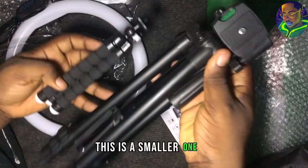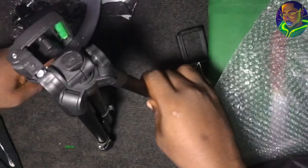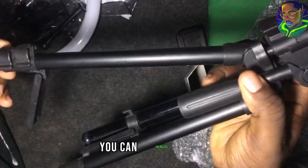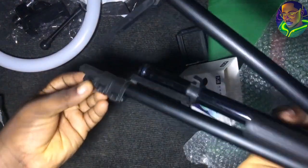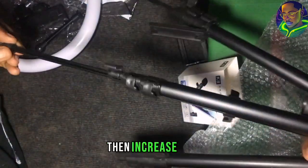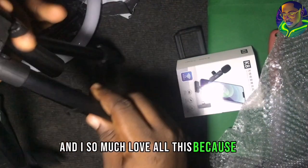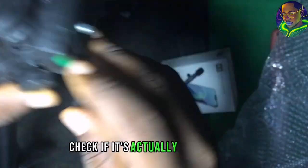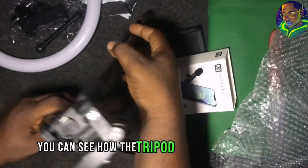Then the last is this stand — I think this is actually the biggest. You can see the difference: this is the smaller one, this is the bigger one. You can just stand it and stretch the legs. It's actually adjustable — you can increase it. All you need to do is open it from here and increase it.